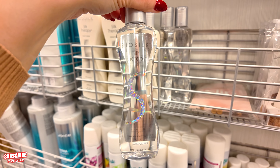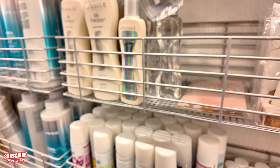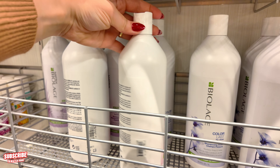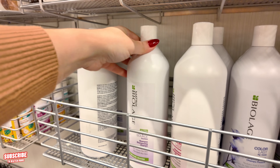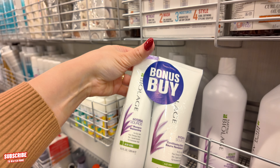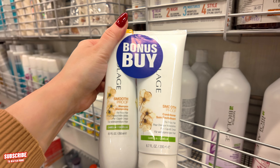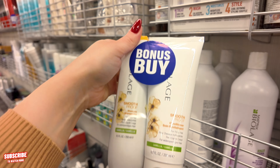You got my absolute favorite little BioSilk light oil here — I've seen it for $10 or $12.99. You got your Biolage Matrix here for $38. They have these little bonus buys — $24.97. You get these little ones — you got your Hydra Source hydrating, and you got your Smoothing. If you like silky frizz-free hair, you would get this one for $24.97.